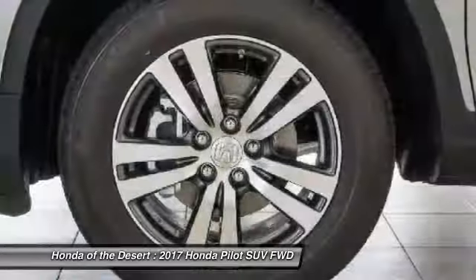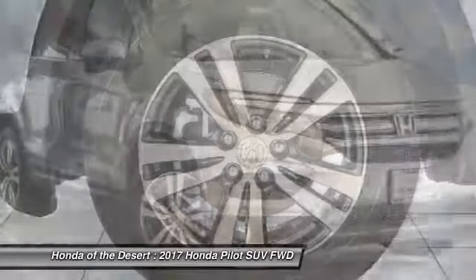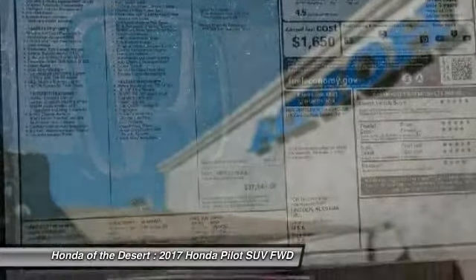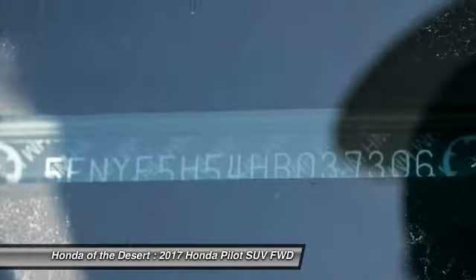Heated front seats, power windows, electronic stability control, rear window defroster. Take this vehicle for a spin and see why so many shoppers are now proud owners.